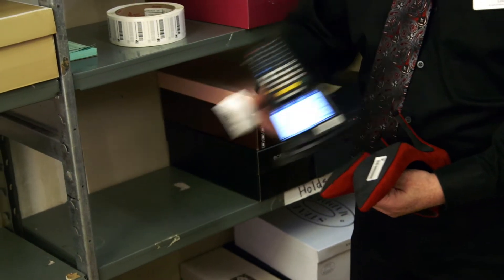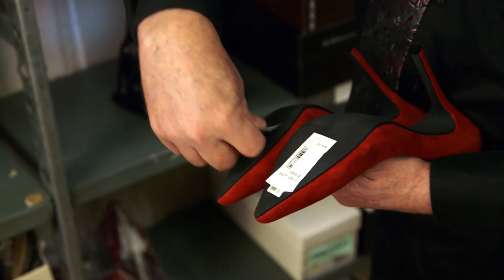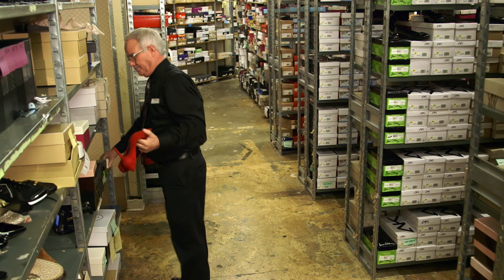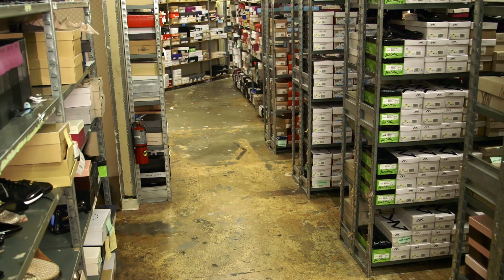Zebra's role in helping Bontan determine the solution they were about to deploy for RFID included helping them select the hardware, helping them select the right tag, and helping them select the right software solution partner to develop a complete solution for which they could build upon.